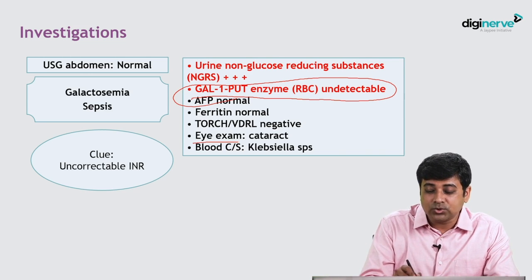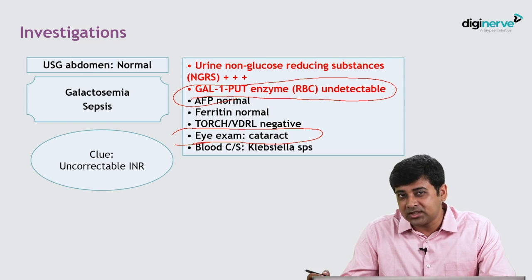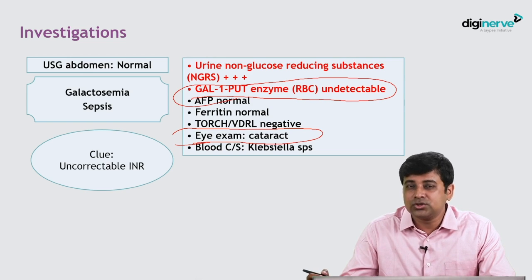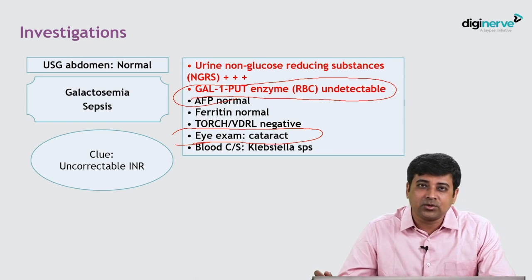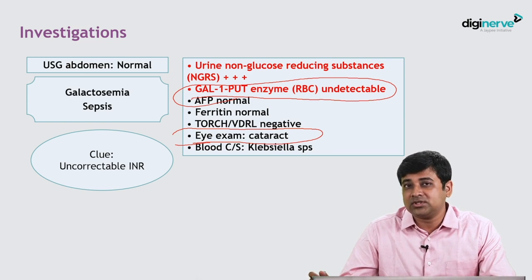An additional clue in this case was a cataract found on eye examination. So be very careful when diagnosing just neonatal sepsis — are you missing galactosemia? The clues are uncorrectable prothrombin time, ascites, and cataract.